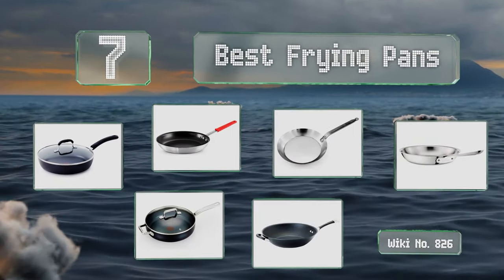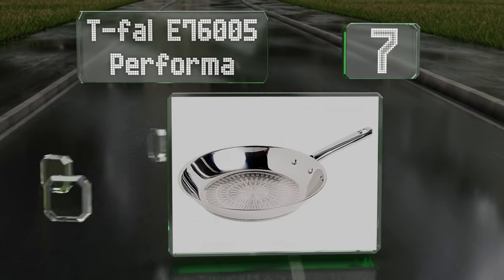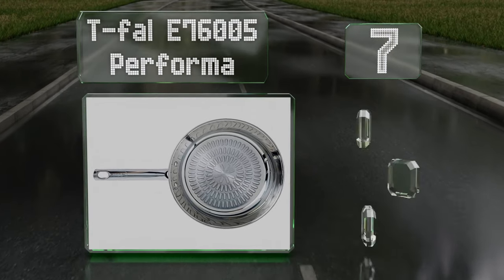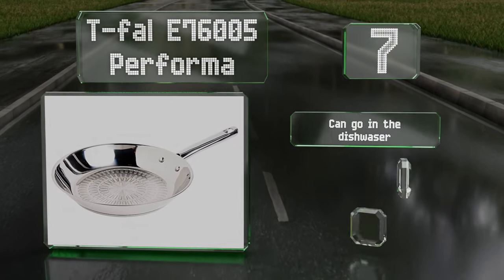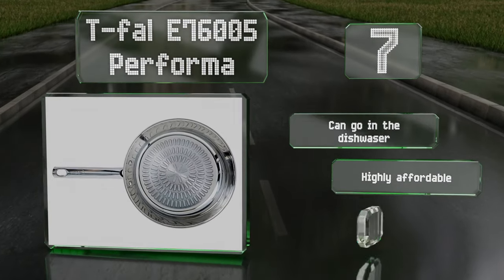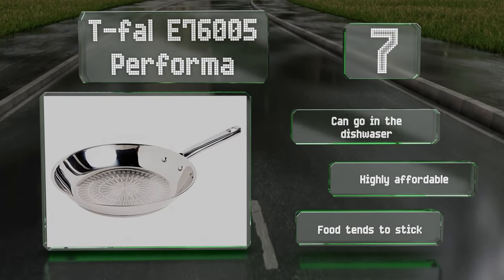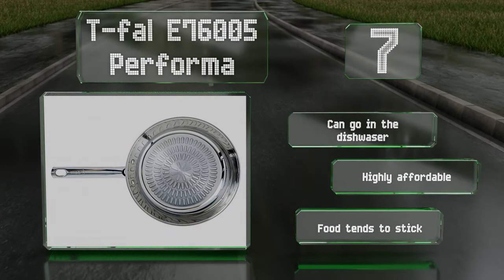Starting our list at number seven, made almost entirely from 18/10 stainless steel, the Tefal E76005 Performer is ideal for those who don't want to risk a potentially toxic finish. It's safe in ovens at up to 500 degrees Fahrenheit and will work with induction ranges. It can go in the dishwasher and is highly affordable, but food tends to stick to it.